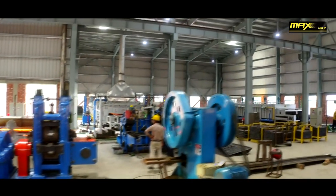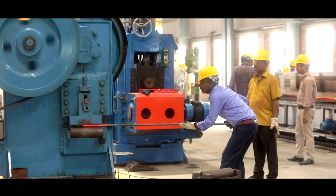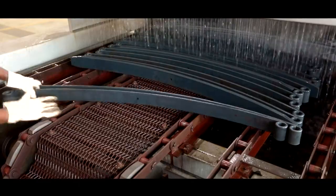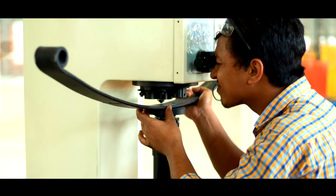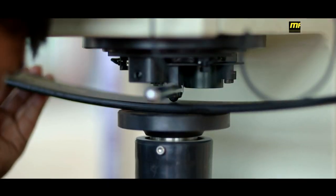The production procedure includes Shearing, Punching Machine, End Heating Furnace, Eye Forming, Dapper Rolling, Hardening Furnace, Robot Operation, Quenching, Tempering Furnace, Shot Peening, Double Eye Grinding, Laser Printing, and QC. This is followed by Fatigue Test, Hardness Test, and Delivery.